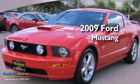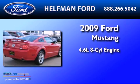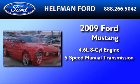This is a 2009 Ford Mustang. It has a 4.6-liter 8-cylinder engine and a 5-speed manual transmission.